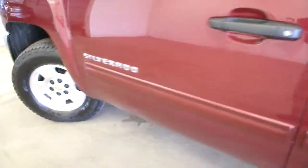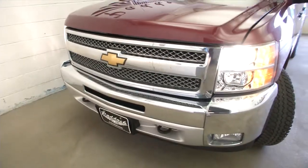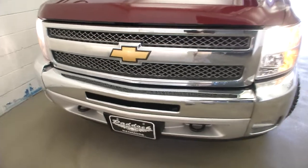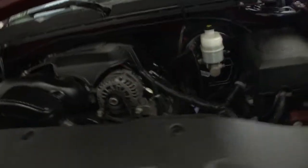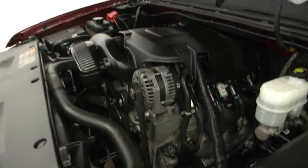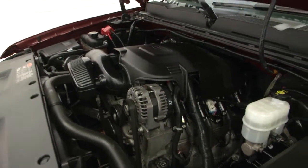We'll pop the hood. Take a look at the exterior — aluminum alloy wheels. Good shot of the tread left on the tires. Ruby red exterior paint. Front tow hooks. Nice and clean. That's what you want to hear.